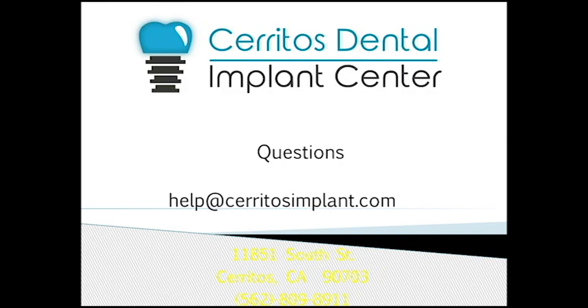That's it for this video. I hope I didn't bore you guys to death. If you have any questions, feel free to email us at help@cerritosimplant.com. I hope you enjoyed it, and this will be the first of many videos to come.